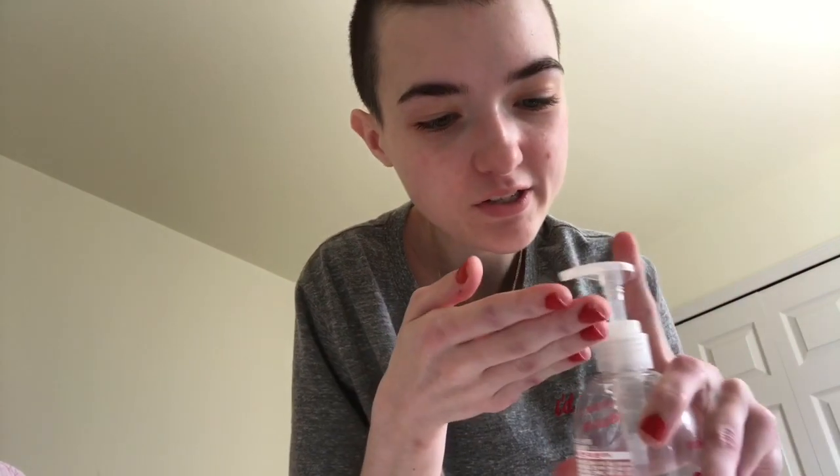My face is all dry. So I'm going to use this Aromatica 95% Damask Rose Soothing Gel. It's like a rose and water gel. It's really lightweight and very soothing for sensitive skin, so I use like this much. And I especially use it around my nose area because that's where I get the most redness and irritation.